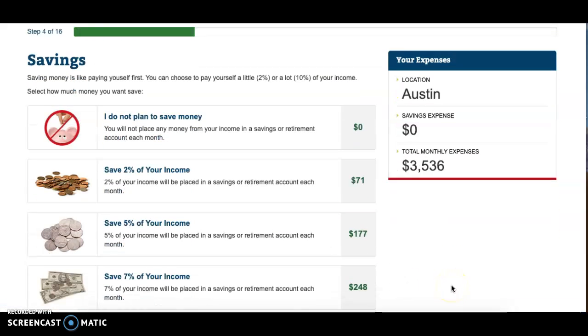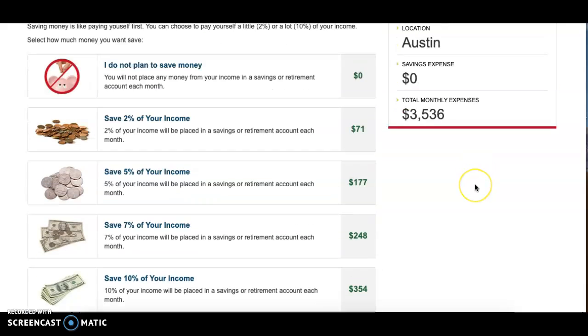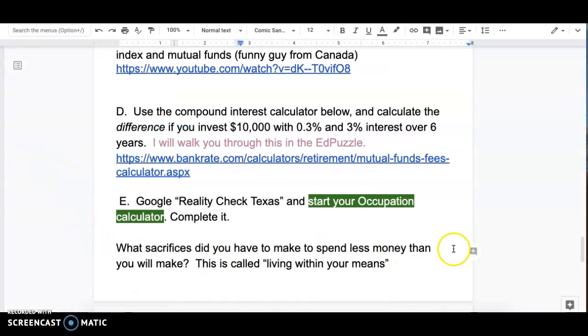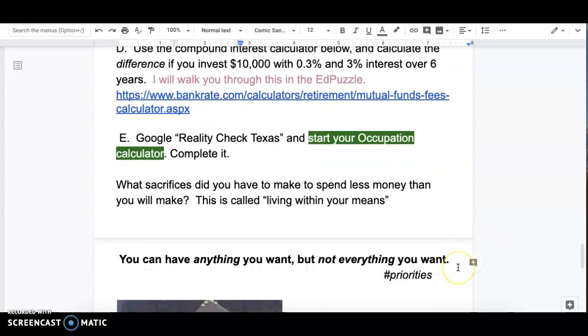You're going to start your Reality Check and go through all of the budget categories — you have to have water, electricity, internet, and it asks you all those things. What I want you to look at is what sacrifices you had to make to spend less money than you make from your job. This is called living within your means — so what does it mean to live within your means?